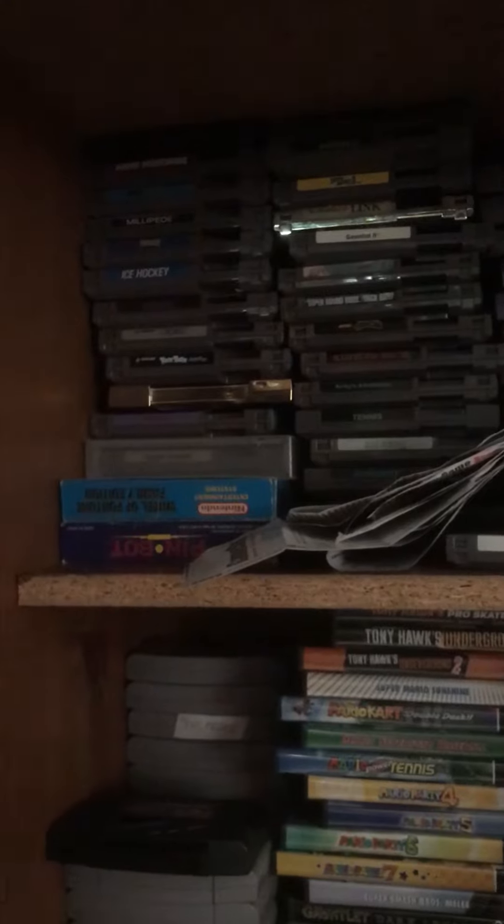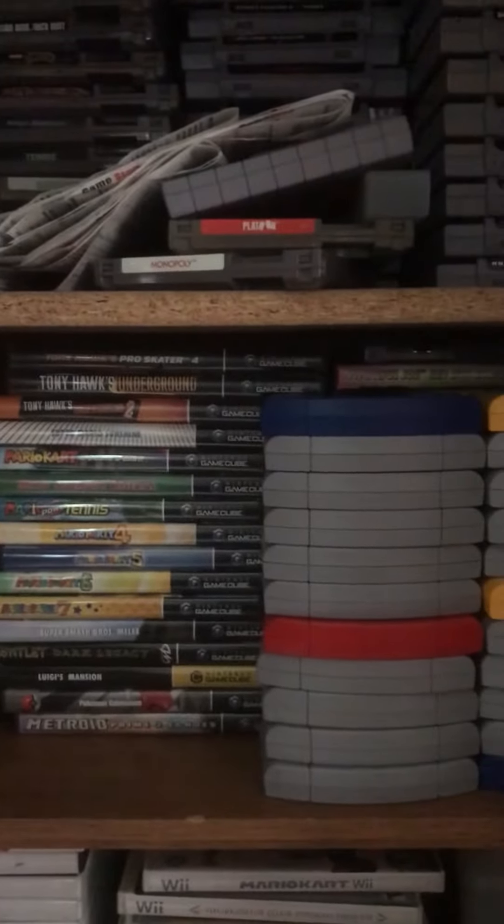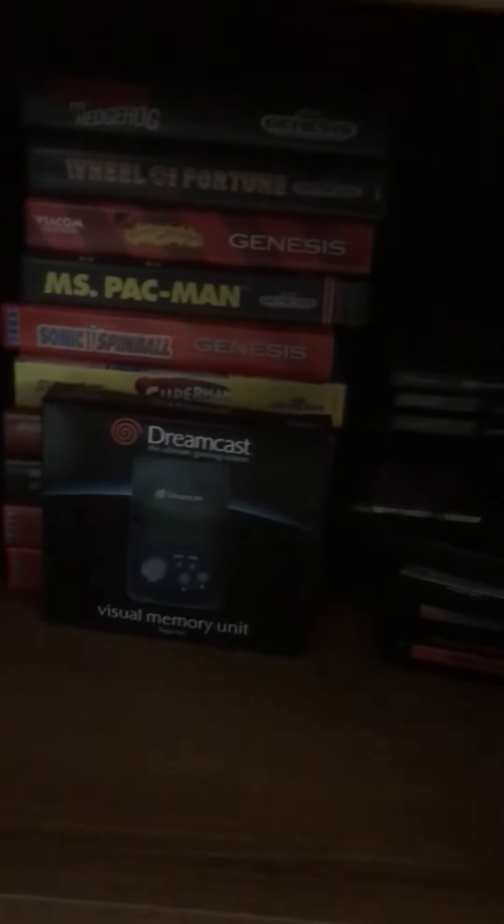Some N64 and GameCube — they're all stacked in front of each other. My Wii also. On this bottom one I got all my Sega games that I have here.